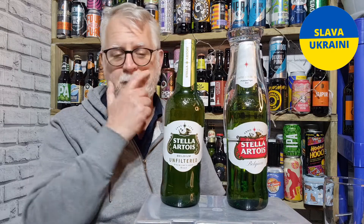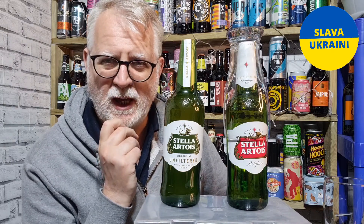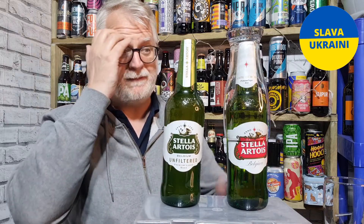Both products are available in Morrisons and both sell for two pounds twenty-five.